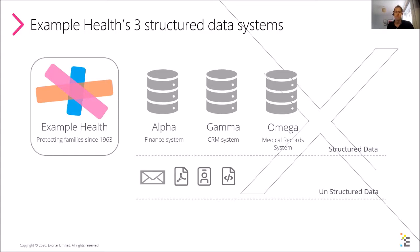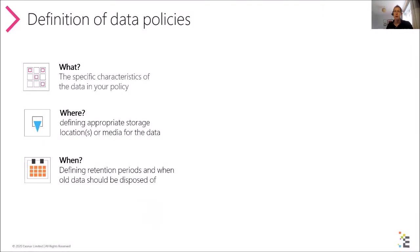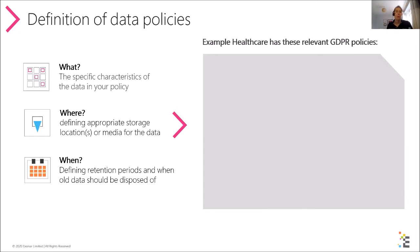Example Health represents a typical medium-to-large organization in healthcare. Their data policies will be numerous — all organizations have lots of them under GDPR and other regulations. Really it's all about the what, where, and when of personal data: what are the specific characteristics of the data within your policy, where should it be stored, and when should retention of that data be considered complete, preventing over-retention?